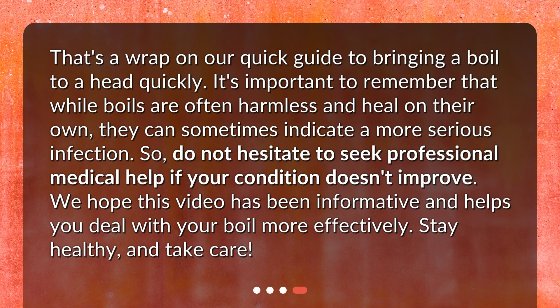It's important to remember that while boils are often harmless and heal on their own, they can sometimes indicate a more serious infection. Do not hesitate to seek professional medical help if your condition doesn't improve. We hope this video has been informative and helps you deal with your boil more effectively. Stay healthy and take care.